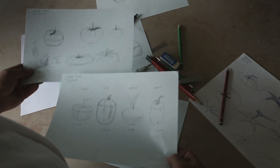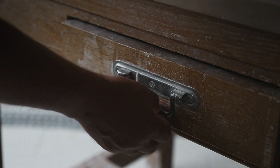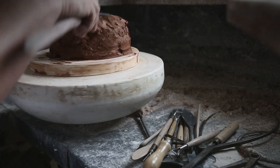My name is Guy Eliche, and I'm a sculptor based in the Paris area. I sculpted a cocotte in the shape of a tomato for the Staub brand. It's truly inspired by nature.